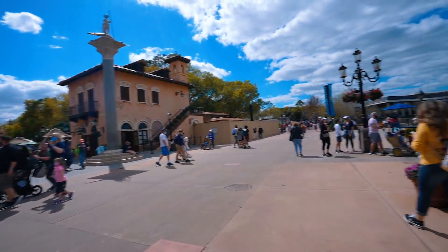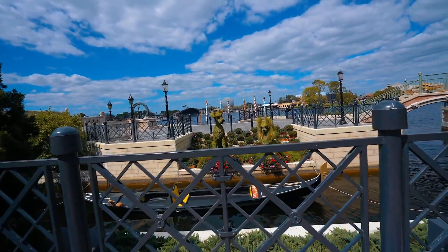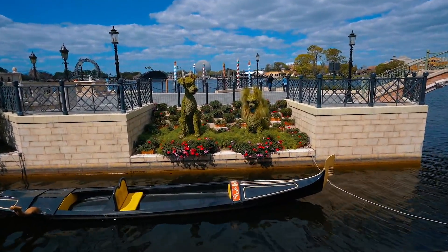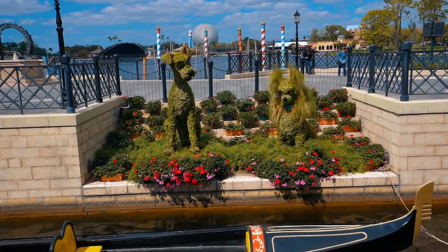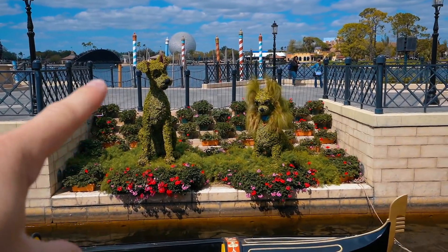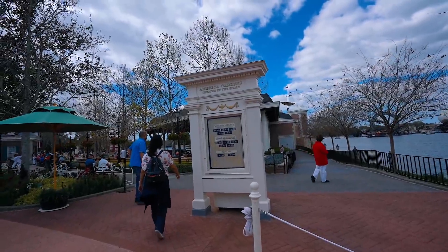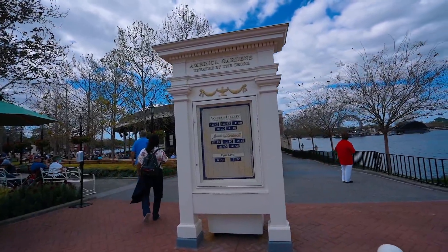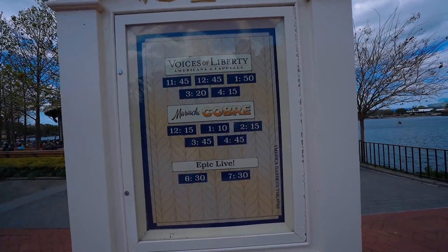We spotted a hidden topiary — Lady and the Tramp! That is so awesome and really pretty. Coming up to the American Gardens Theater, here are the times for Voices of Liberty and their other performances.